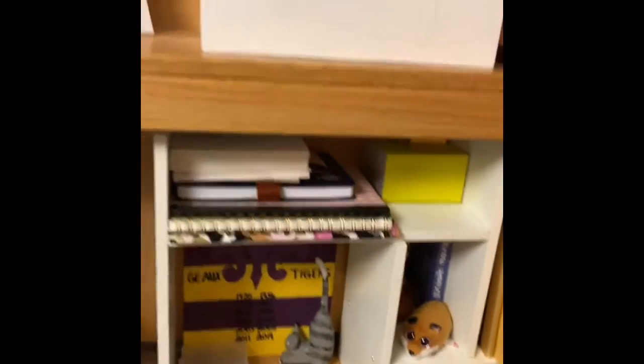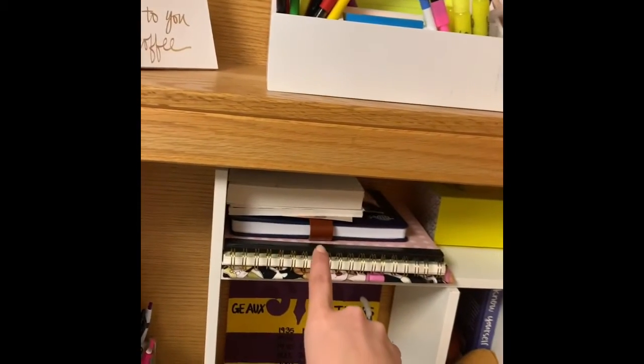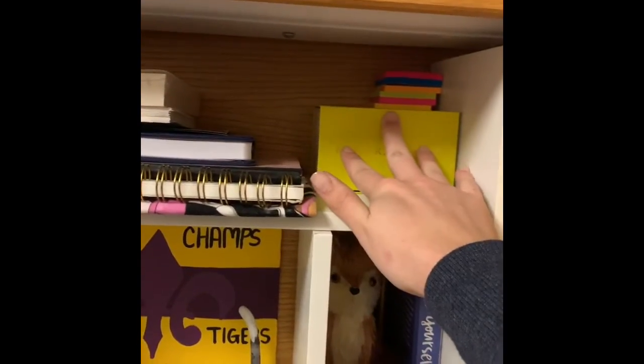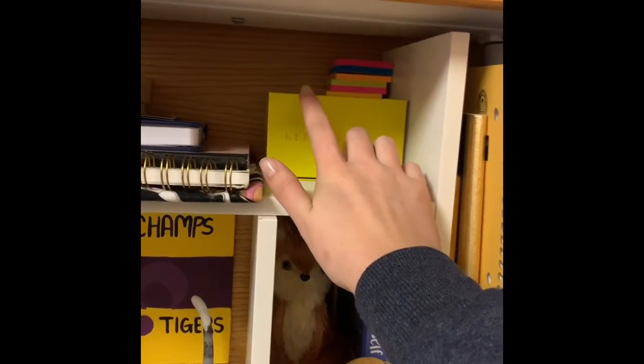I have these little sticky note tabs and my pens. Then I have this little organizer shelf from Amazon where I keep extra books and my mini sticky notes. I used a Kendra Scott box for rubber bands because I had no other place for them.